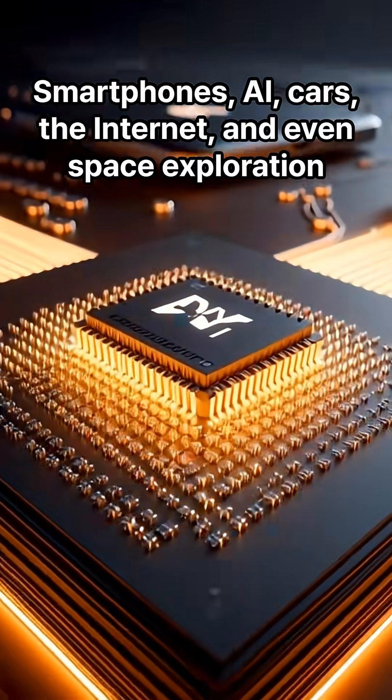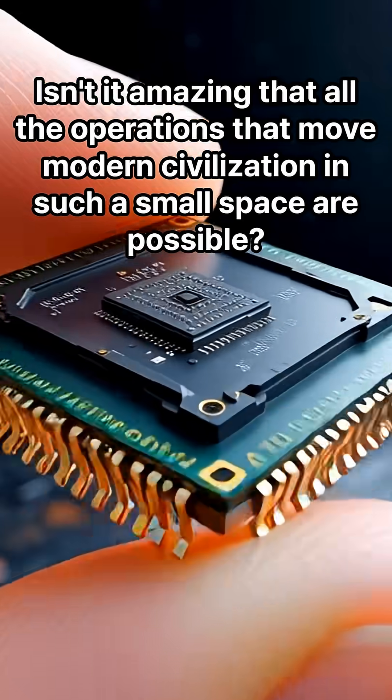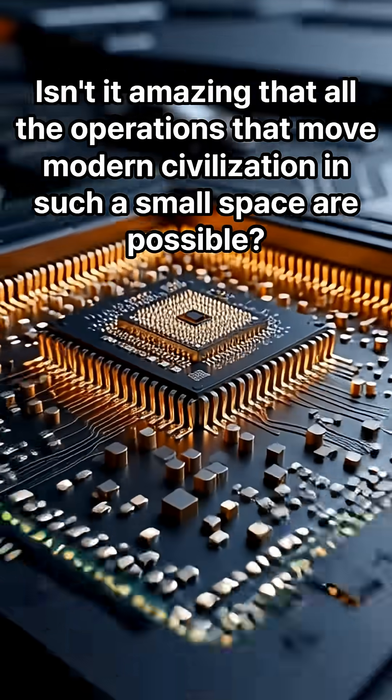Smartphones, AI, cars, the internet, and even space exploration — all of this equipment can't work without these little chips. Isn't it amazing that all the operations that move modern civilization are possible in such a small space?